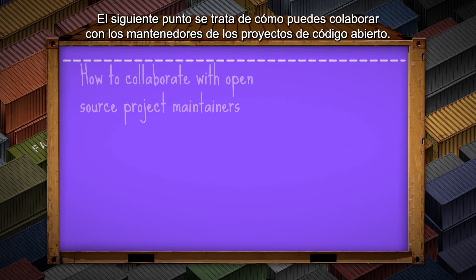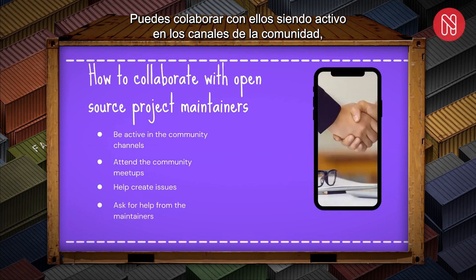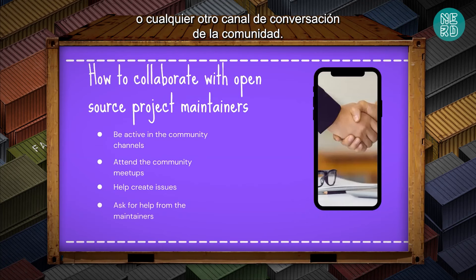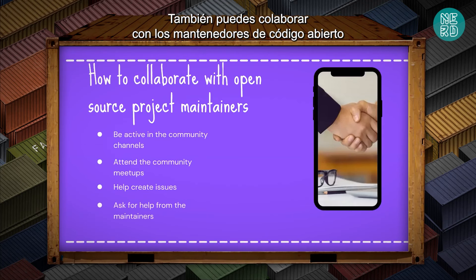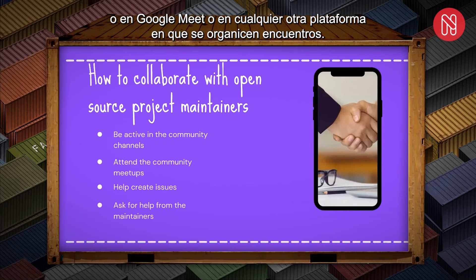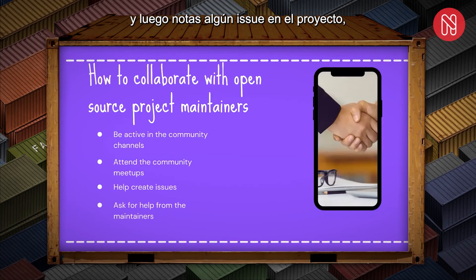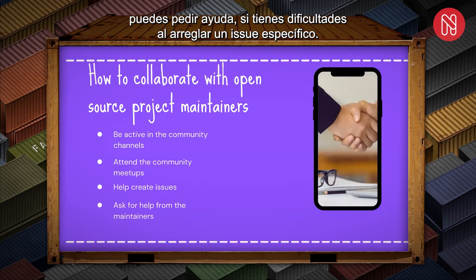How you could collaborate with open source project maintainers: be active in the community channel, like Slack, Discord, or Discourse. You could also collaborate by attending community meetups on Zoom, Google Meet, or other platforms. When you attend meetups, you'll know if there are issues on the project. If no issues are mentioned, but you notice one, you could create an issue. You could also ask the maintainers for help if you're having difficulties fixing a particular issue.